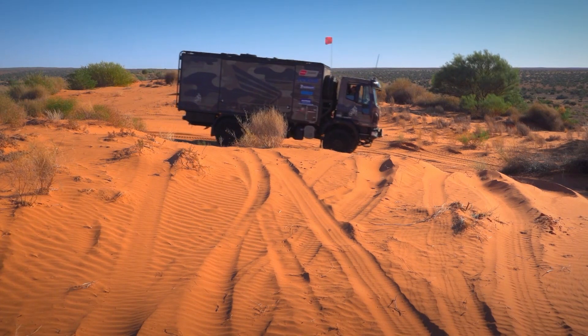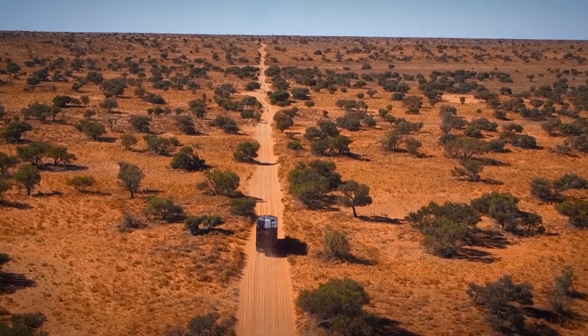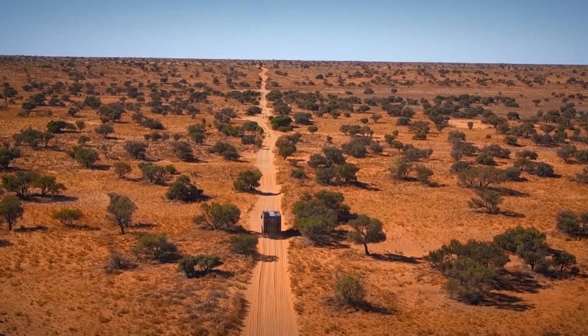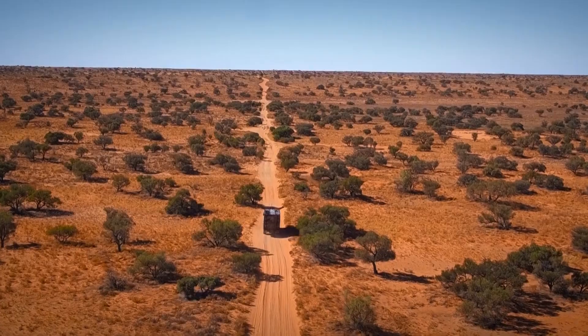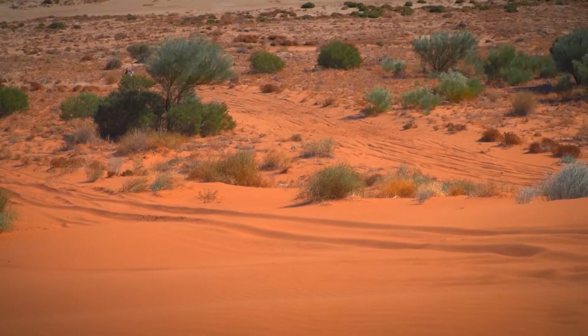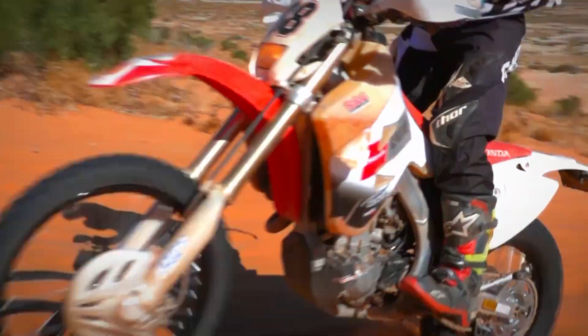Big Red Sand Dune. There are over 1,100 sand dunes in the Simpson Desert, and if you're travelling west to east like we are, the most formidable of these is the very last one — Big Red. At over 40 metres in height, this iconic sand dune is a challenge for even the best equipped vehicles.